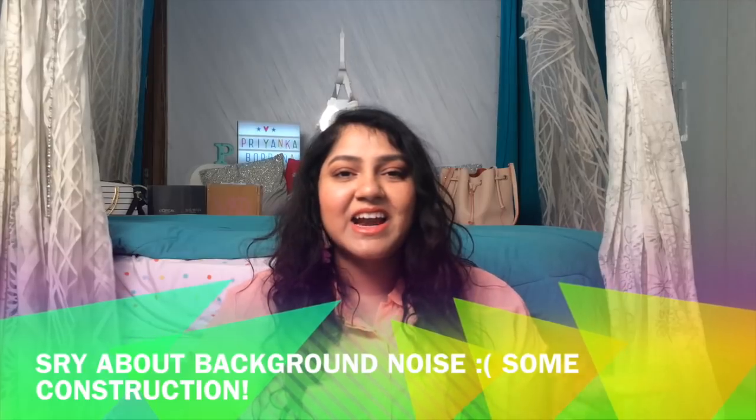Hi guys, welcome back to my channel, this is Priyanka. Today's video is going to be a huge haul video and I got a few Chemistry tops for two tooties as you can tell from the title.